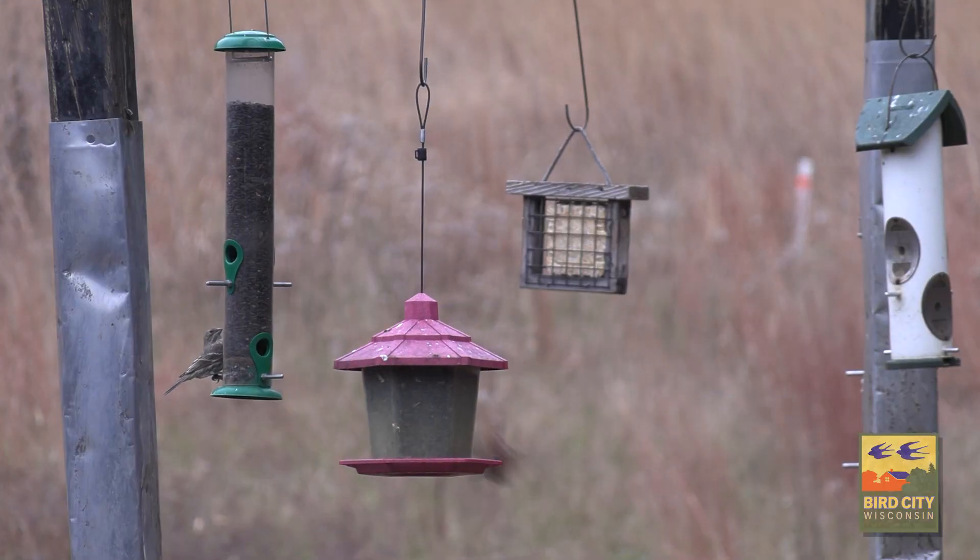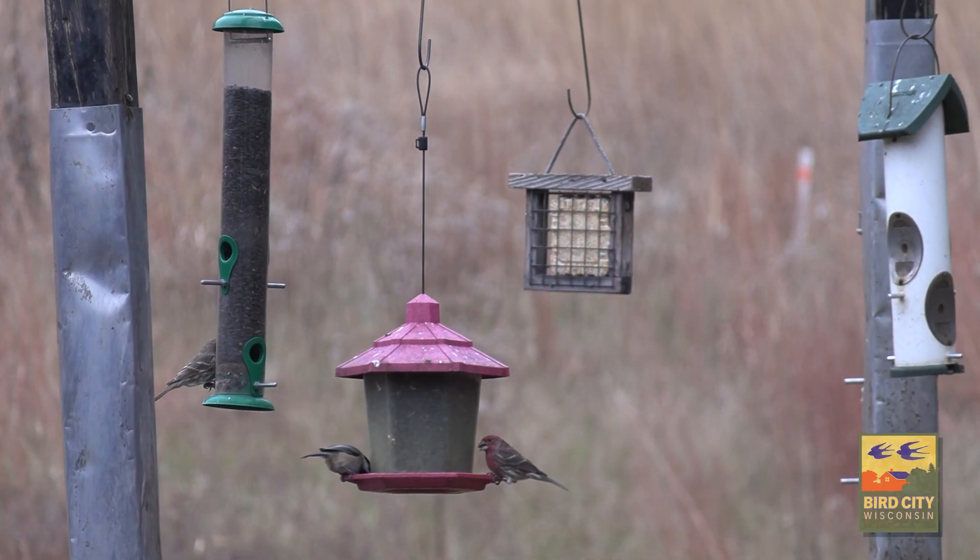Hi, I'm Adam Brandt, Park Ranger at Mosquito Hill Nature Center and Bird City Coordinator for City of New London. Today we're bringing you some tips and tricks for attracting birds to your yard.